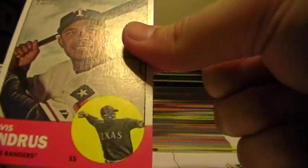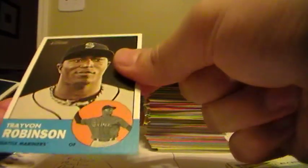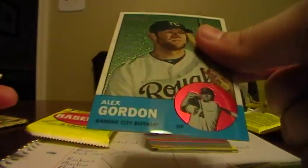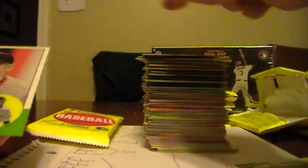Elvis Andrus, Rangers. Alex Rodriguez, Yankees. Mike Adams, Rangers. Lucas Duda from the Mets. Emilio Bonifacio or something like that for the Marlins. Travis Robinson, Mariners. Here's another Chrome card - Alex Gordon from the Royals. Both Chrome cards were Royals in this box - Butler and Gordon. This one is numbered 1016 of 1963. Ricky Nolasco, Marlins. Aubrey Huff, Giants. And another checklist.